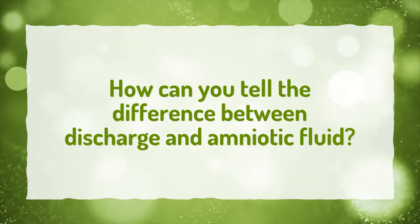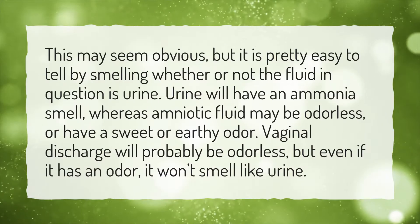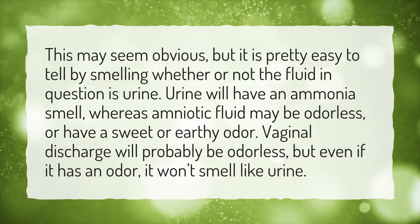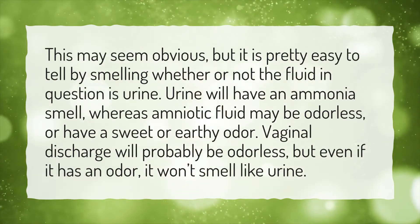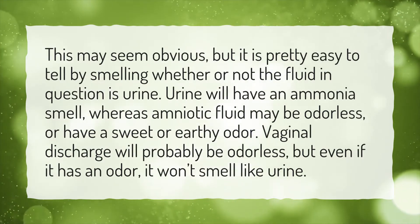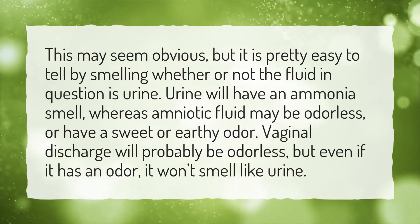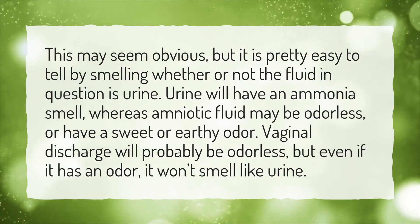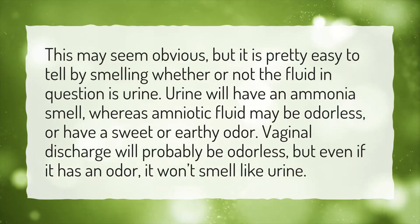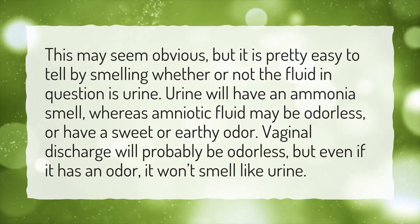How can you tell the difference between discharge and amniotic fluid? This may seem obvious, but it is pretty easy to tell by smelling whether or not the fluid in question is urine. Urine will have an ammonia smell, whereas amniotic fluid may be odorless or have a sweet or earthy odor. Vaginal discharge will probably be odorless, but even if it has an odor, it won't smell like urine.